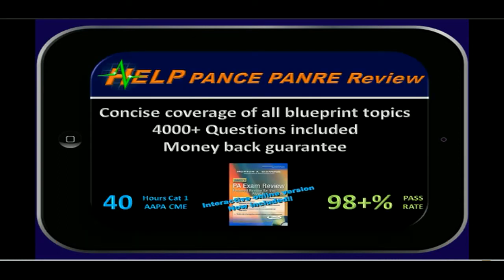HELP is proud to report a 98-plus percent pass rate. We stand by our product with a 100% money-back guarantee. Click below to learn more on how we can help you achieve your PANCE and PANRE success.